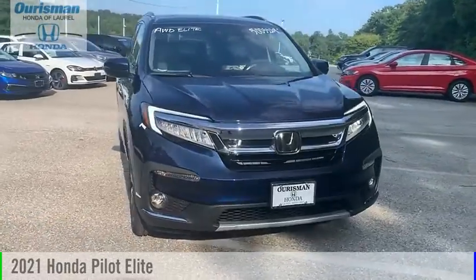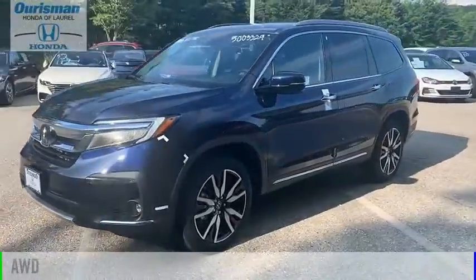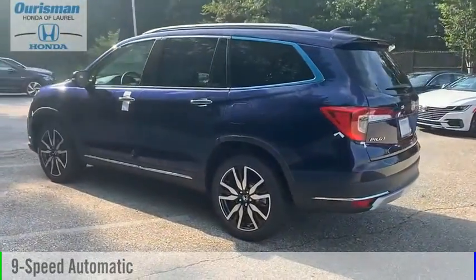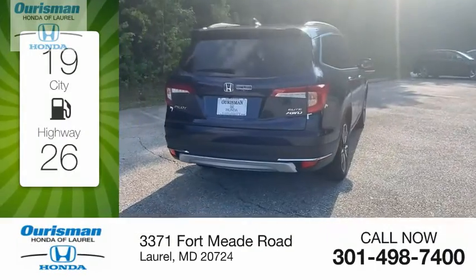You are going to love the 2021 Pilot. This vehicle is powered by an all-wheel drive six-cylinder 3.5-liter engine and comes with a nine-speed automatic transmission. Great fuel efficiency saves you money by requiring fewer trips to the gas station.